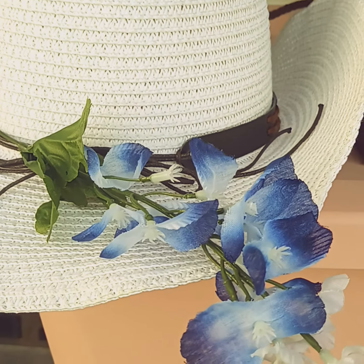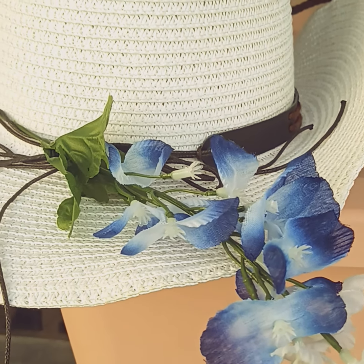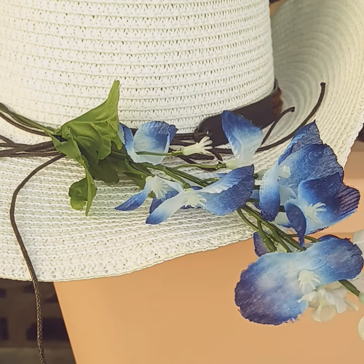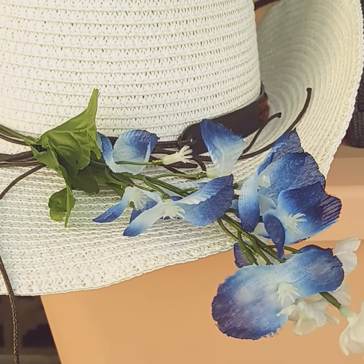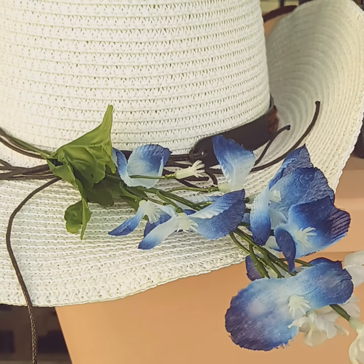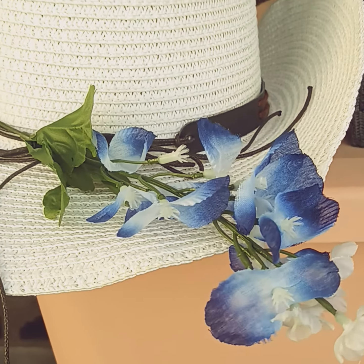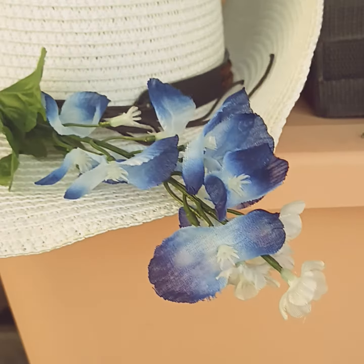Most of my flowers that I use are bridal quality and these are more craft quality, so I really didn't want to use them online. I want a person to actually see what they're getting, but this makes it to where a person could receive two for the price of one.